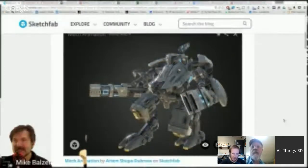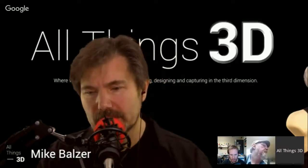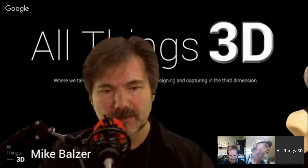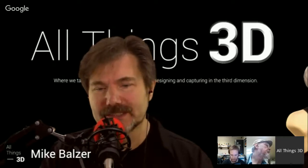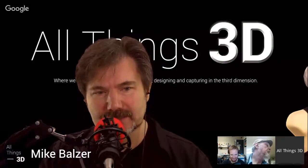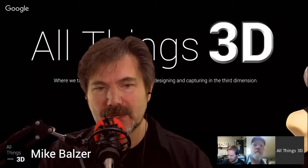Sketchfab animation is really exciting — especially if you're into game design or even architecture. There are a lot of uses for incorporating animation into online display. Sketchfab.com — if you don't use the product, highly recommend heading over and checking it out.